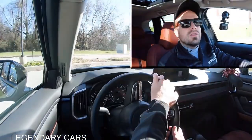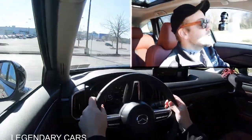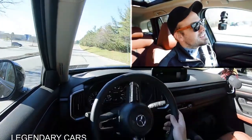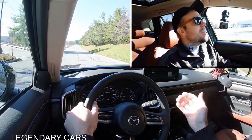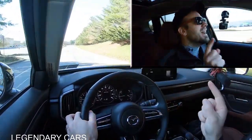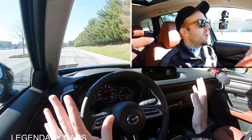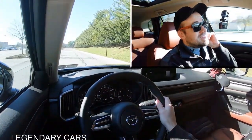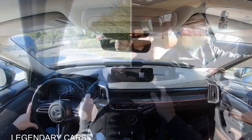Braking feel is 100% on the firmer side of things, which I personally prefer. That is kind of what you're looking for in the CX-50 anyway, because this is more of a driver's SUV. Braking feel instantly brings you to a stop — there are no soft dead spots in the braking, which you typically get in SUVs but not here in the CX-50.